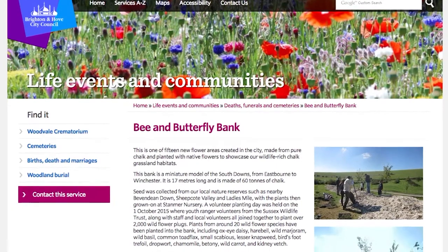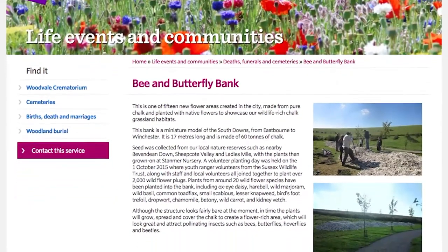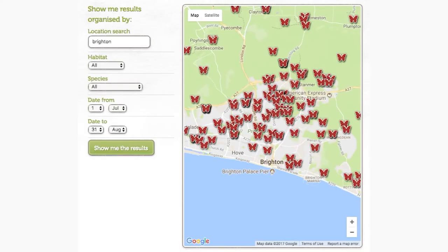For example, the small tortoiseshell butterfly has gone down by 75%. But with the work of the council, Brighton has put itself in a great position to protect butterflies. We're quite lucky in Brighton in that we have a council which looks forward to making good habitat for butterflies and other wildlife, and as a consequence we've created a whole range of different butterfly havens all over the city. So I would say we're in a better position than most.